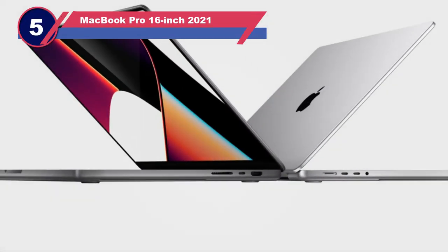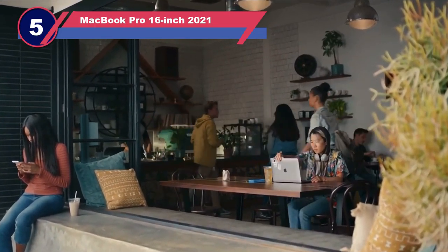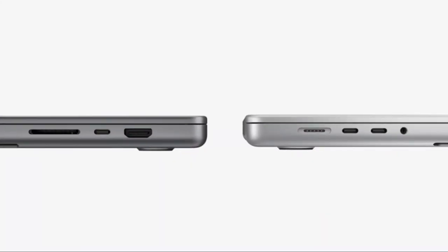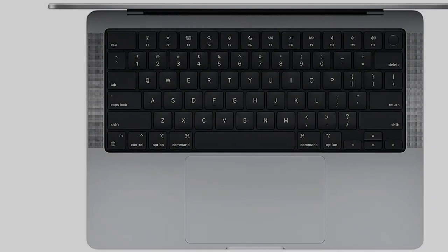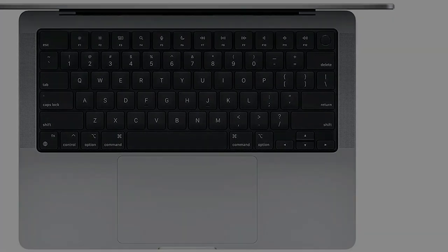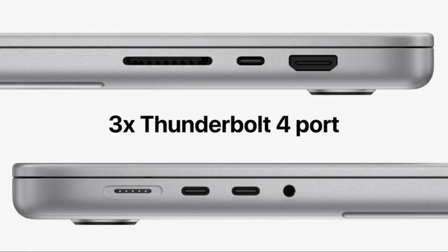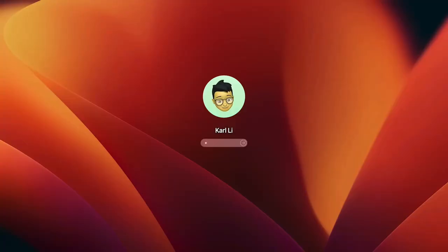Number 5: MacBook Pro 16-inch 2021. Although we are saddened that the 15-inch MacBook Pro no longer exists, we welcomed the MacBook Pro 16-inch with open arms in 2019. Despite being incredibly thin, light, and elegant as ever, you wouldn't think it was 16 inches. For the new and improved 2021 version, Apple has crammed in lots of great extra features on its amazing display and updated it with the newest and best components.